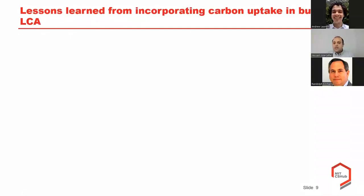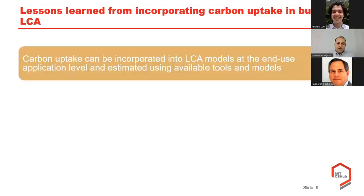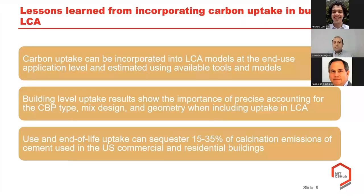Focusing on the first part—including carbon uptake in LCA—here are three lessons we have learned. First, we now have the capability to include it for different cement end-use applications in a computationally efficient manner. Second, building-level results are very sensitive to input parameters such as cement-based product types, mix design, and element geometry. Third, the use and end-of-life uptake can considerably sequester emissions associated with the calcination emission of Portland cement—our evaluation for US commercial and residential buildings is around 15 to 35 percent respectively.